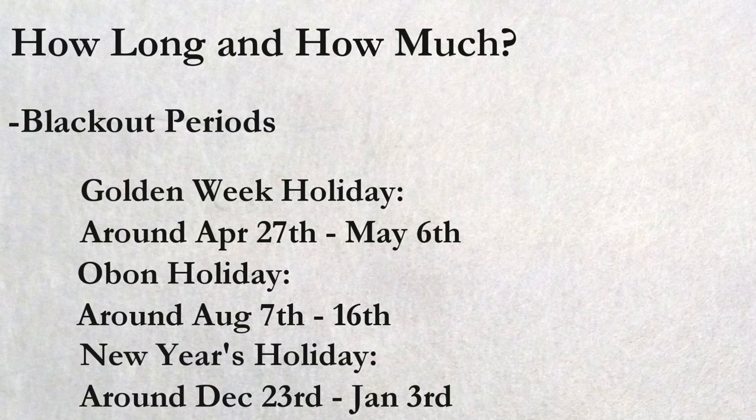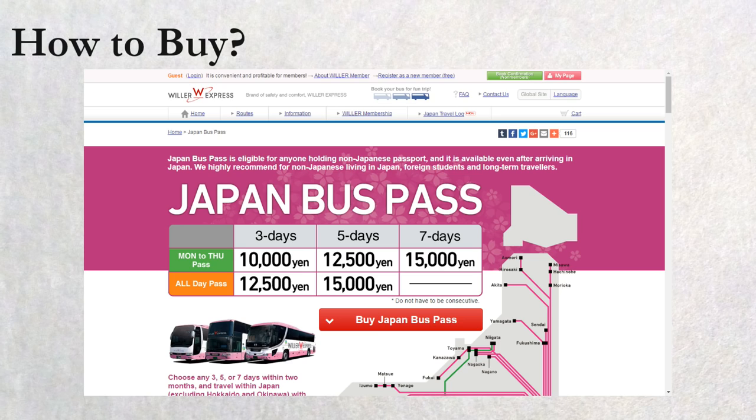How to buy? You can purchase the JV Pass on Willer Express's website. Payment is by credit card only, and there is no physical ticket, so make sure to take note of your ID and password.